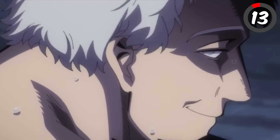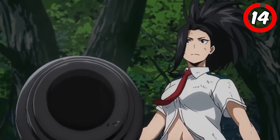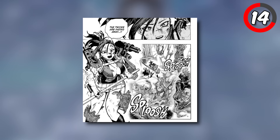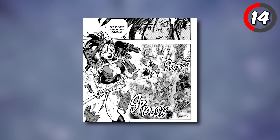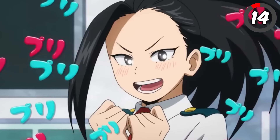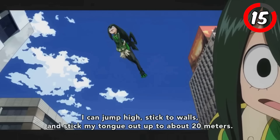Sato first uses this move against All for One during the final war. Momo Yaoyorozu, the brilliant tactician, uses her ultimate move Machine Gun, Shield, and Staff to create an all-out combination of offense and defense. Thanks to her creation quirk, Momo produces a machine gun capable of rapid-fire attacks, a durable shield to block incoming damage, and a staff for close-quarters combat. She seamlessly switches between these weapons, adapting to any situation on the battlefield.